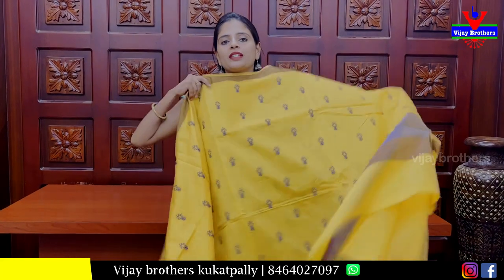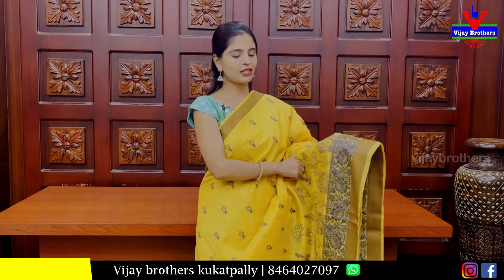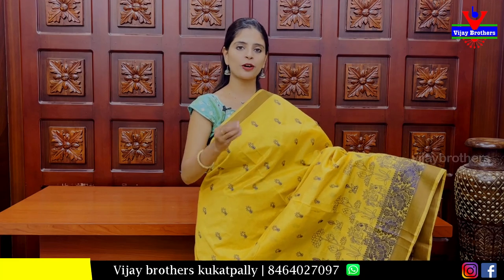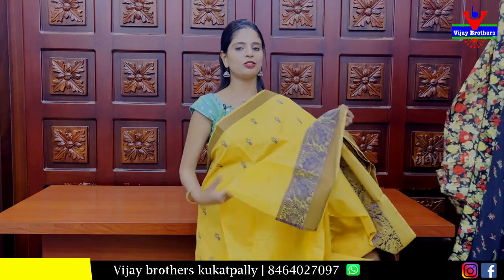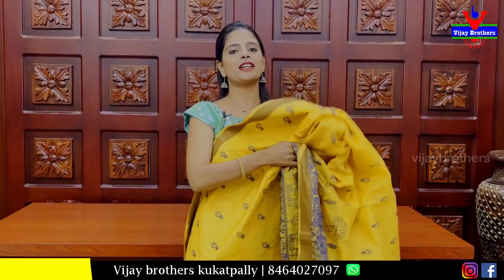The next colour is mustard. Both sides have antique gold borders with thread weaving, neat floral and creeper pattern. The body has a floral design. We also have a neat elephant motif, contrast, and a blouse. The price is ₹1100.